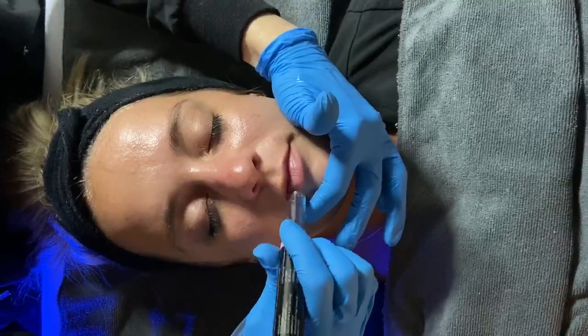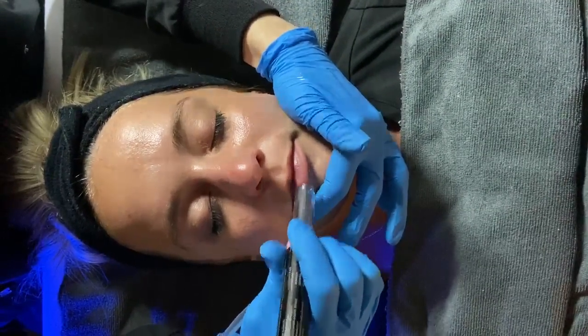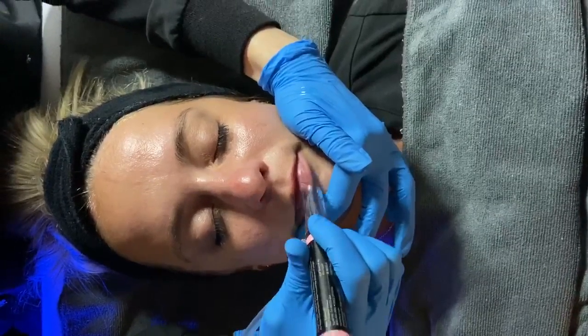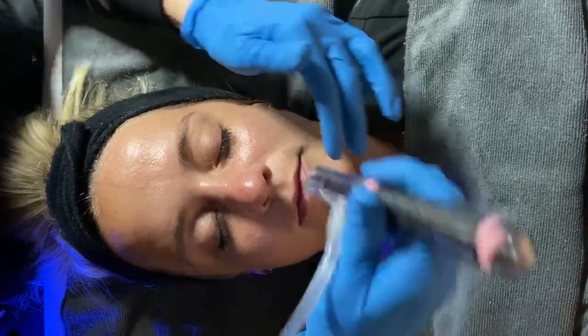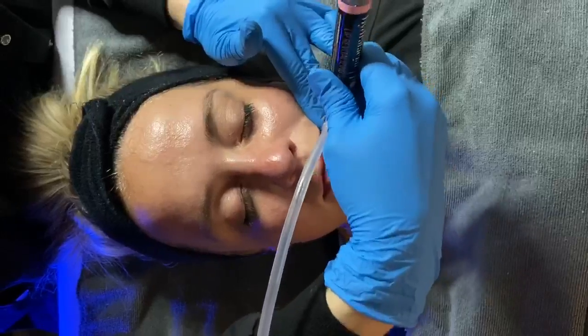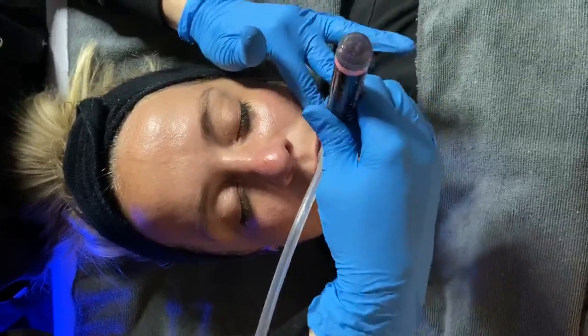All right, so this is Courtney and we are doing a lip perk on her. So we are lightly exfoliating her lips. There's a little bit of suction involved and there's also a lip gloss here that she will actually take home. This is smoothing out her lips, it's temporarily plumping them, and it's adding hydration.